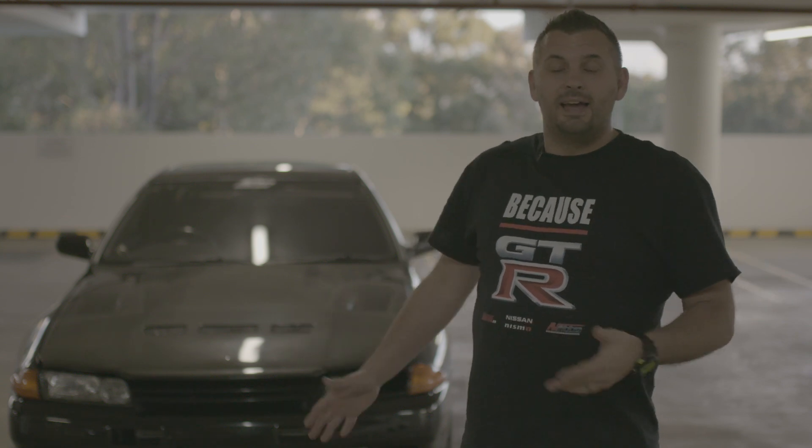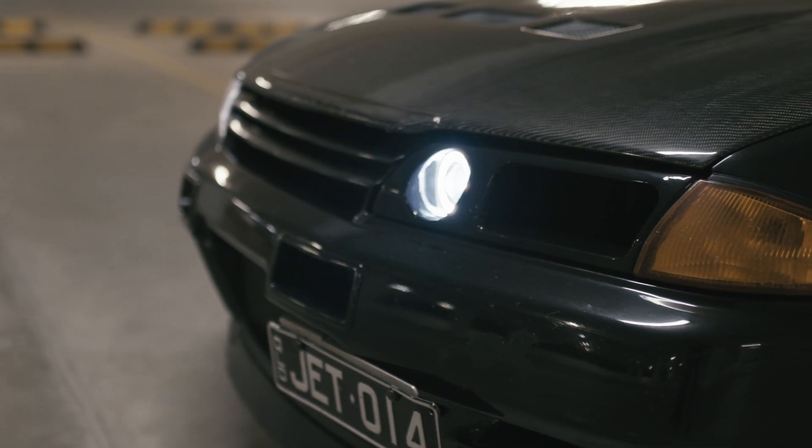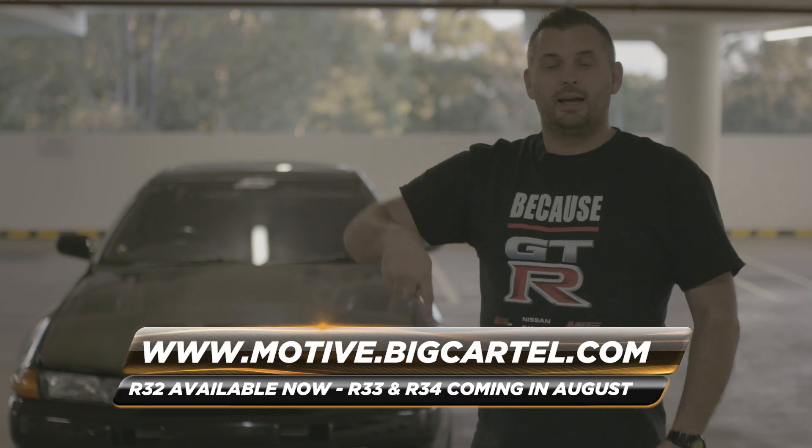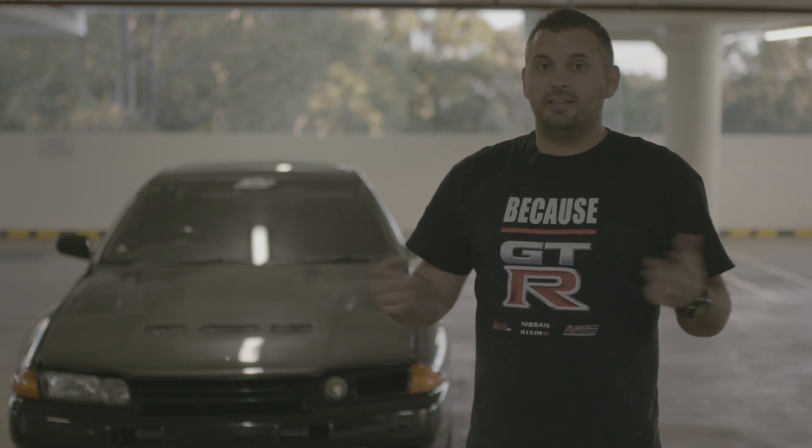Now before we talk about the car, let's get some shameless promotion out of the way. You can see the car now has a headlight duct with a headlight in it — that was designed by us in a joint venture with Carbon Plus. You can buy it from our online store, and we're going to have R33 and R34 versions available at the end of the month as well. Because GDR, you can buy these shirts from our online store as well.